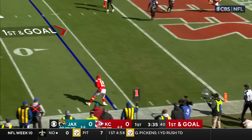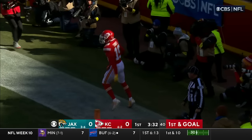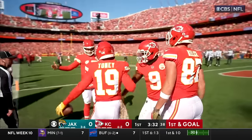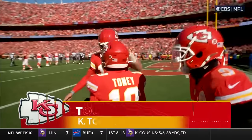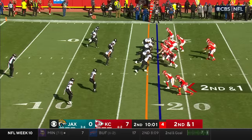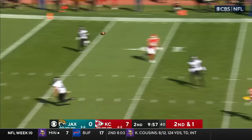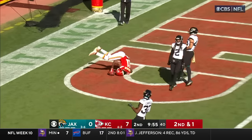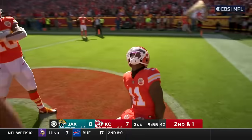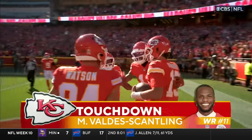First and goal — it's over to Tony and he tiptoes and tight-ropes for a touchdown, his first NFL touchdown. They get him in a trade, giving up a third and a sixth. This offensive line is for real on the Chiefs side. Holmes throws in the end zone — touchdown Kansas City. Valdez-Scantling has his first touchdown reception as a Chief.